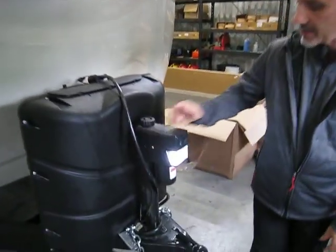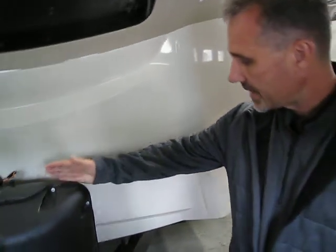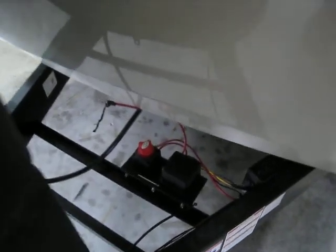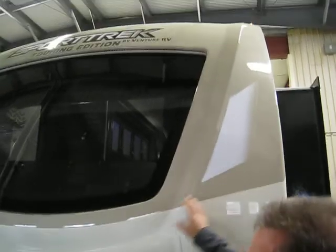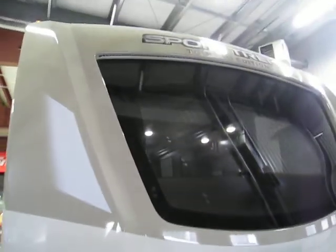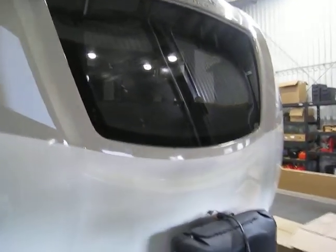At the front, the electric tongue jack comes with LED lights. Two 30-pound propane tanks. At the back here we got a battery disconnect. They have a front cap with integrated automotive-style windows on it — very nice. Comes with LED lights as well.